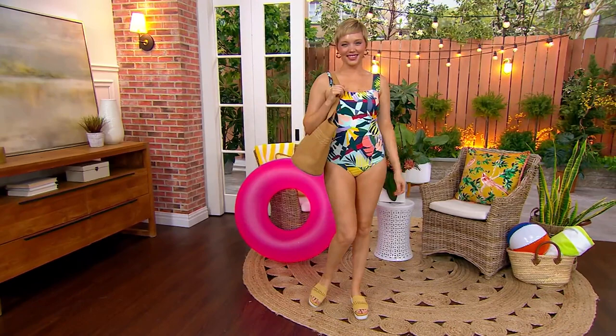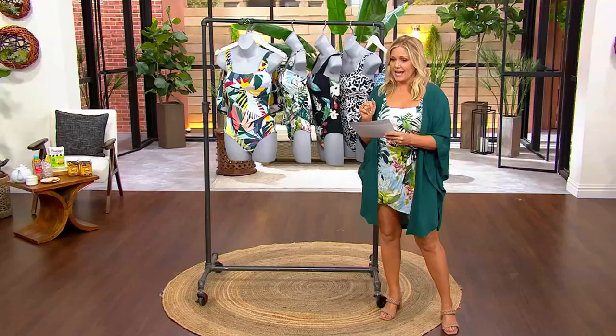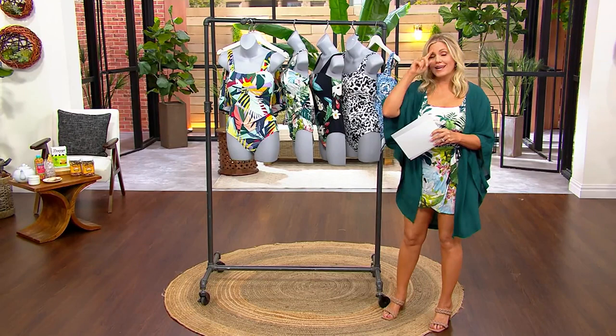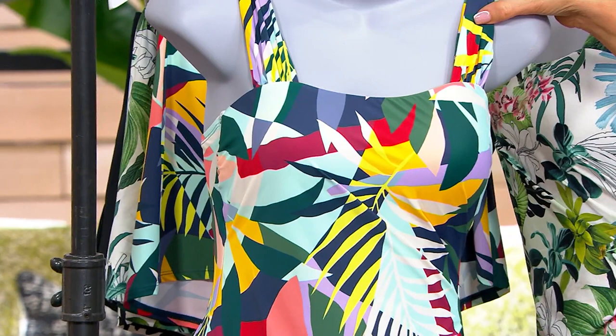Jill's looking fabulous — she's 5'8" and she's in a size 4, because it comes in sizes 4 through 28. The 4, 26, and 28 are exclusive to us here at QVC. Here are your color choices — just know that you have 30 days to exchange for free for size or color. But if you see a color you like, now is the time to get it.